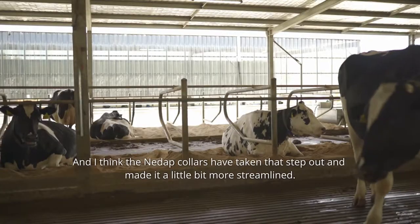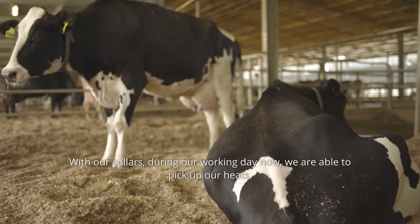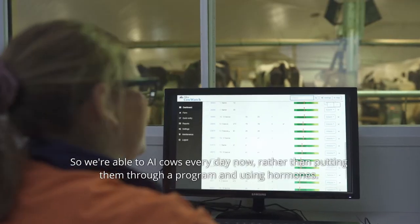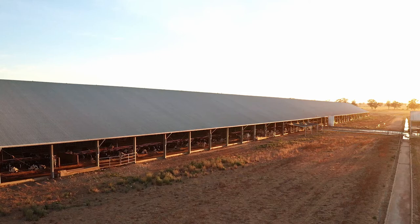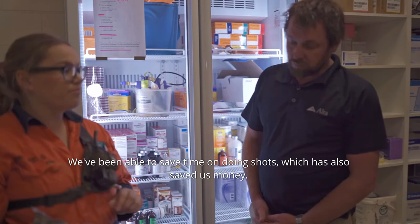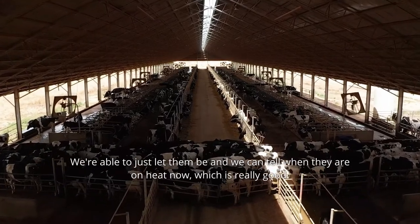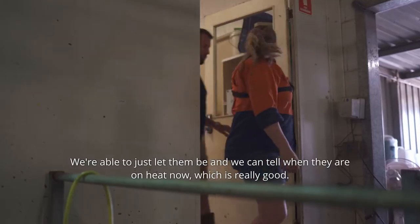The collars have taken that step out and made it a lot more streamlined. During our working day now, we are able to pick up our heats, so we're able to AI cows every day rather than putting them through a program and using hormones. We've been able to save time on doing shots, which has also saved us money. We don't have to use as many hormone shots anymore — we're able to just let them be, and we can tell when they're on heat now.